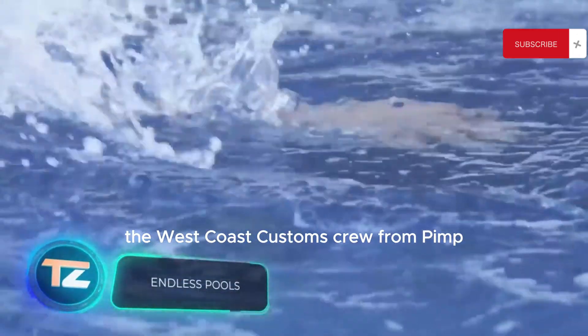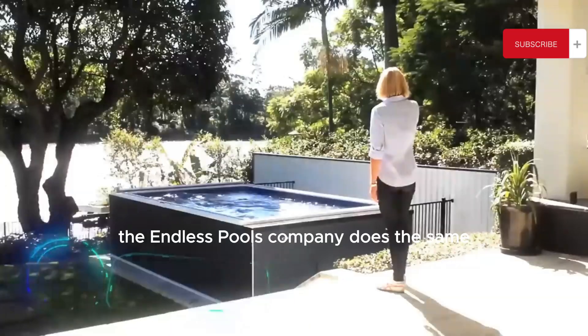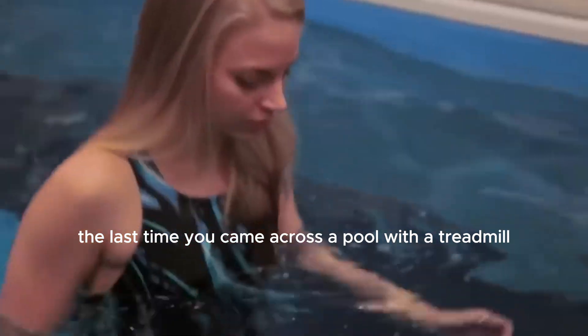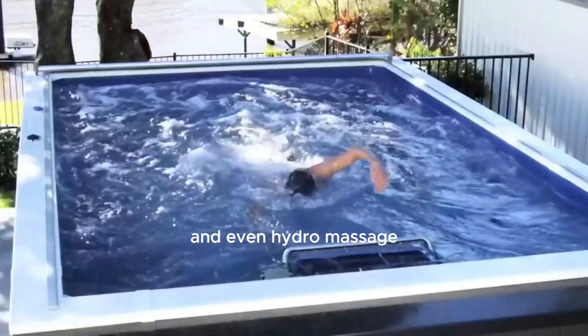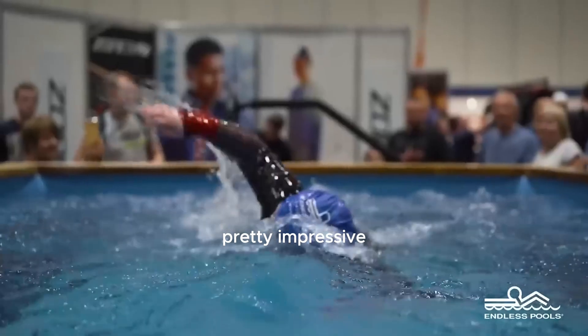The West Coast Customs crew from Pimp My Ride is famous for customizing vehicles. The Endless Pools company does the same, but with pools. It's hard to say who's cooler. But when was the last time you came across a pool with a treadmill? Endless Pools can also add features like a resistance current system, exercise areas, and even hydromassage. The workout experience in such a pool is pretty impressive.